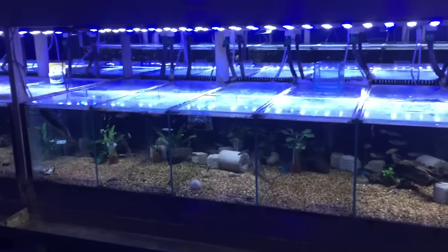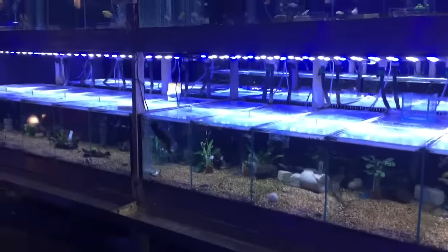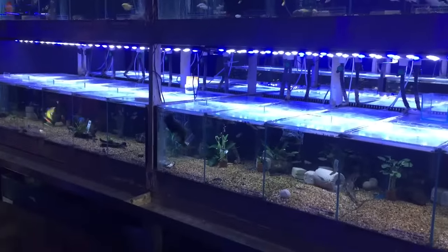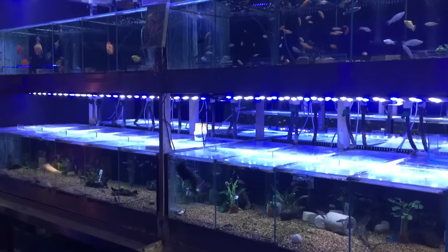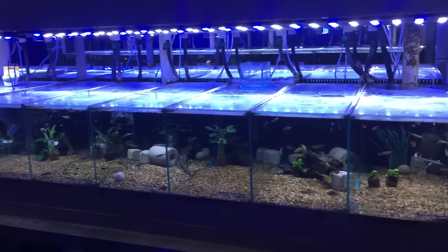I've been requested to make a video of fish that go with African cichlids. The first thing to know about mixing fish with African cichlids is the more fish you've got in the tank the better they tend to get along, and the smaller the cichlids are when they go in the better they tend to get along.